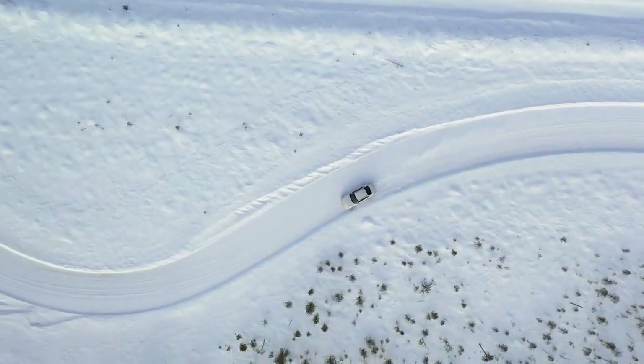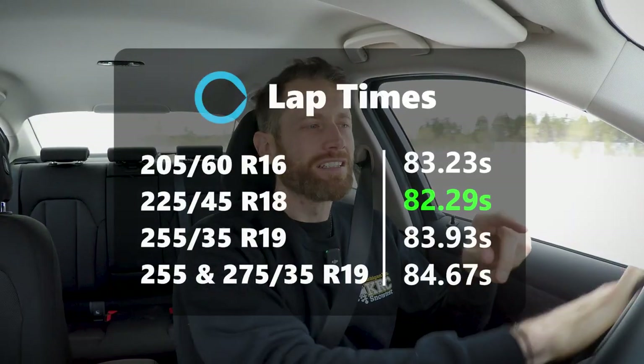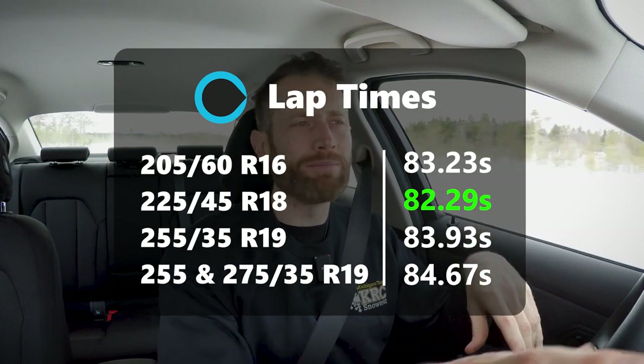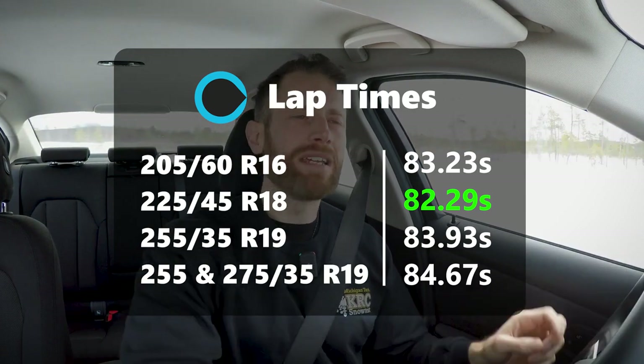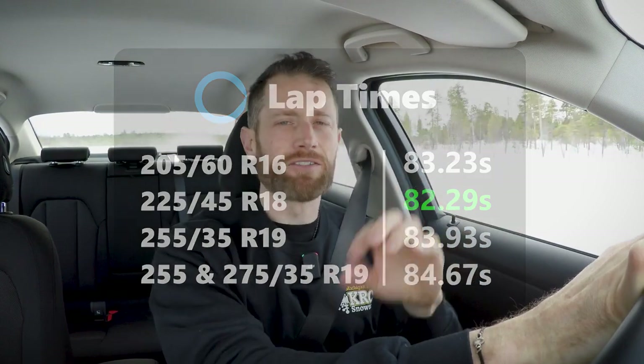You're probably screaming at me for times — I'll put them on screen now. The entire difference between the narrowest and the widest was a massive 1.8%, and it wasn't actually the narrowest that was quickest — it was the 225, one of the middle sizes. This 1.8% is smaller than the differences between a bad winter tyre and a good winter tyre, or a good winter tyre and an excellent winter tyre. So for snow handling at least, there's just no point worrying about what tyre size you pick — there is lots of point worrying about what tyre you pick. But let's see if I change my mind during traction testing.